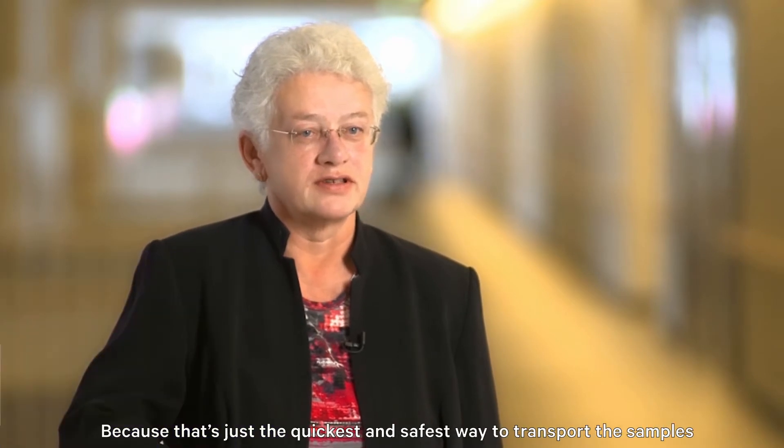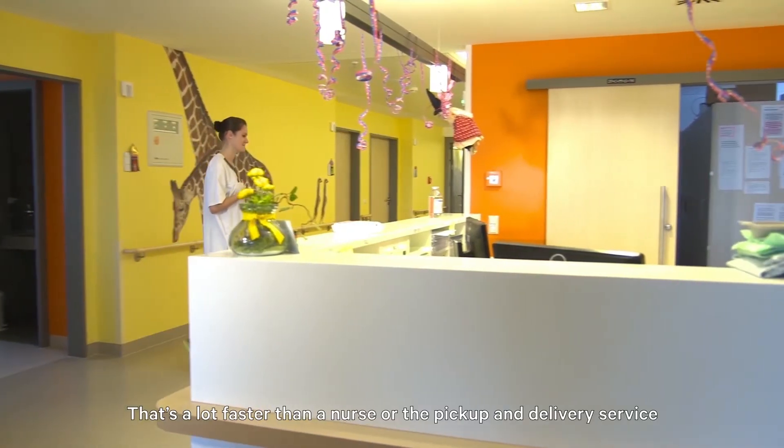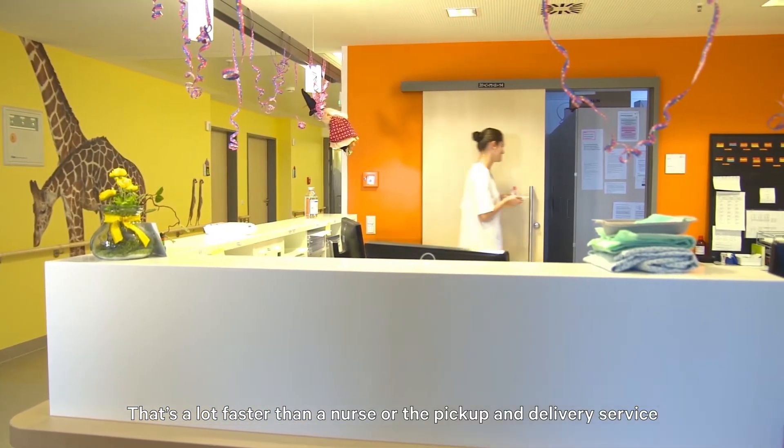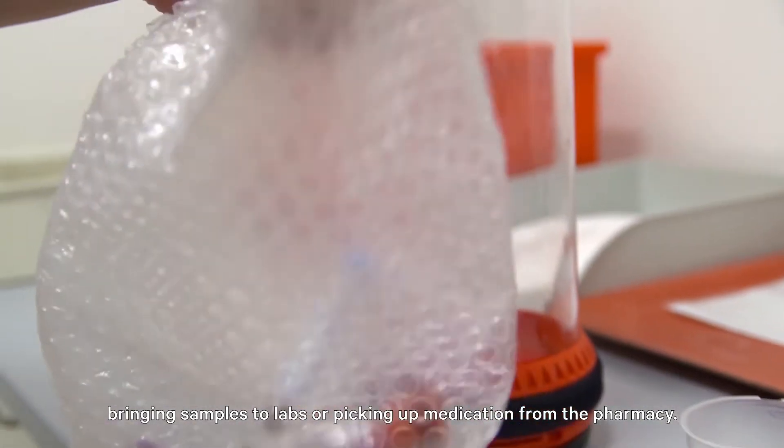Right from the start, the idea was to solve this problem with a pneumatic tube system, because that's just the quickest and safest way to transport the samples from one place to another. That's a lot faster than a nurse or the pickup and delivery service bringing samples to the lab or picking up medication from the pharmacy.